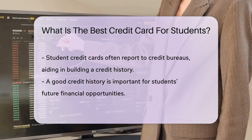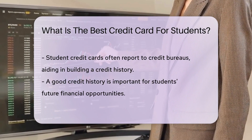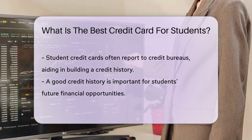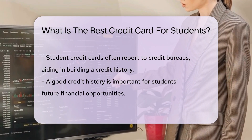Credit building is another key feature. Many student credit cards report to major credit bureaus. This helps you build a credit history, which is like a financial report card for your future. But here's the kicker — some cards offer extra perks for good grades. That's right, your GPA could earn you more than just academic accolades.